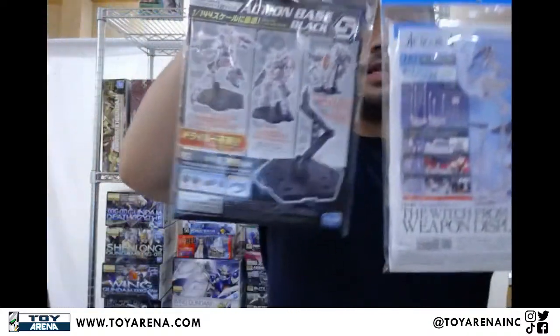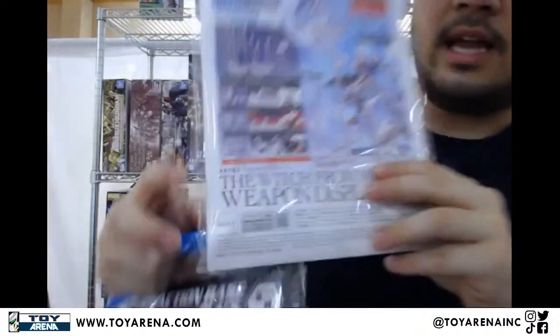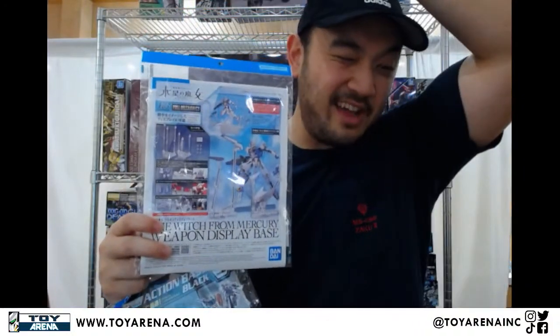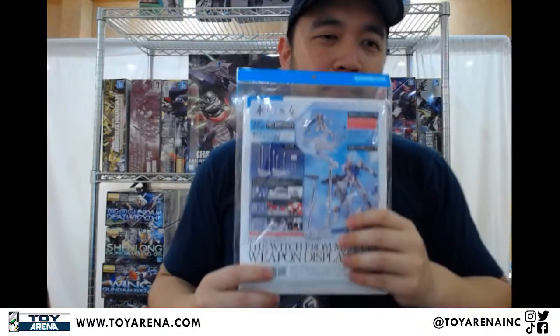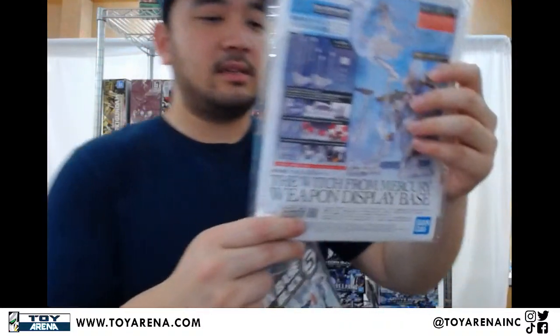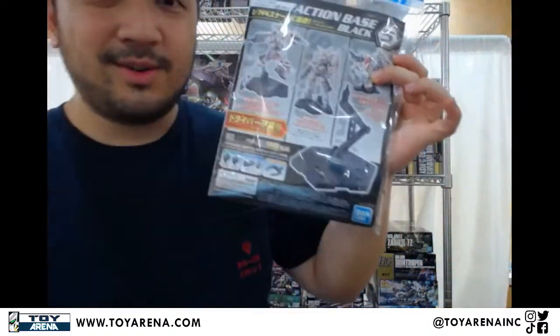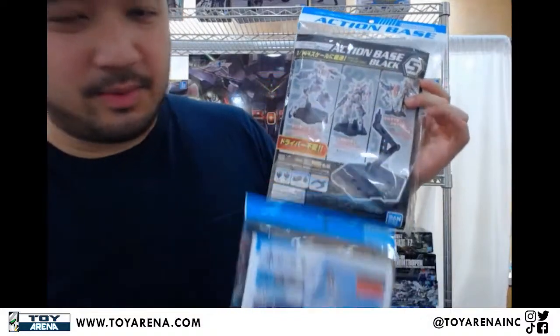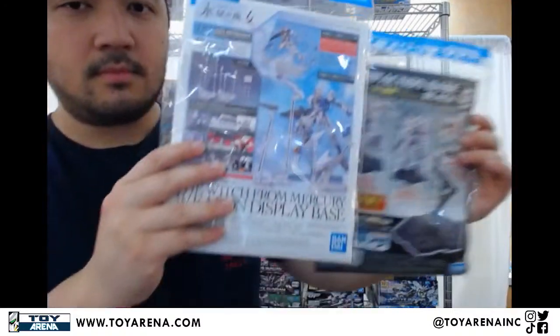A couple of casual restocks here. People have been wondering about it, but I finally have more now: the Witch from Mercury weapon display base. This attaches to Action Bases 4 and 5, the hexagon ones — not the big octagon Action Base 1. It helps you display the Witch from Mercury suits because they have a bunch of bits, funnels, and drones. It's called a weapon display base but it's really just a bits display. For example, the Darrow Blade's arms can detach and fly by themselves. Action Base 5 is the example here — Base 4 is just 3 of them with slightly longer arms.